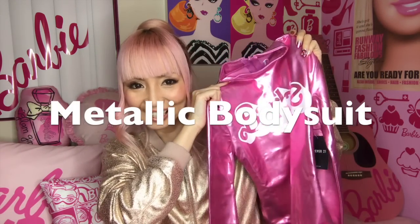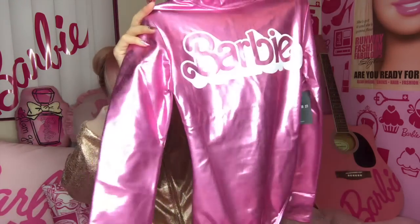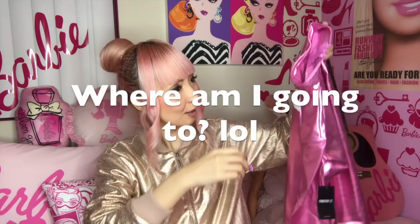And the last item — a metallic bodysuit. Oh my god, such a shiny look! I don't know where to go wearing this Barbie suit — to a club or the moon? But actually it's so cool. It has 'Barbie' on the sleeve.